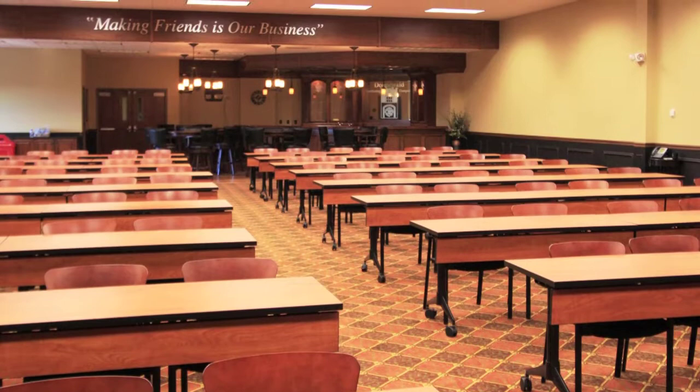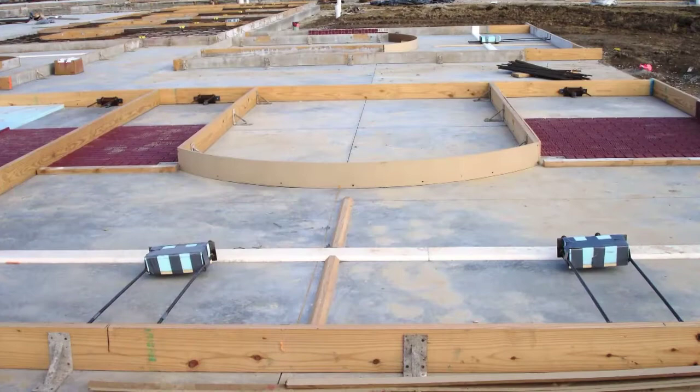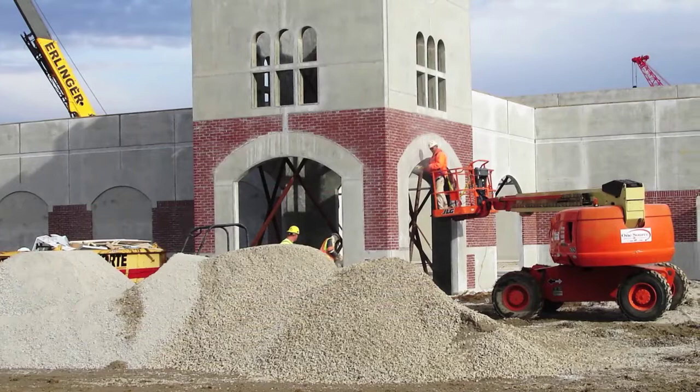A 5-acre lake was designed into the site as the energy source for the geothermal system. One of the greatest challenges with this project was the harsh winter conditions during construction. The rain, snow, ice, and extremely cold temperatures made lifting panels much more difficult. The Cordy Company successfully constructed the project within 10 months without compromising schedule, scope, or budget.